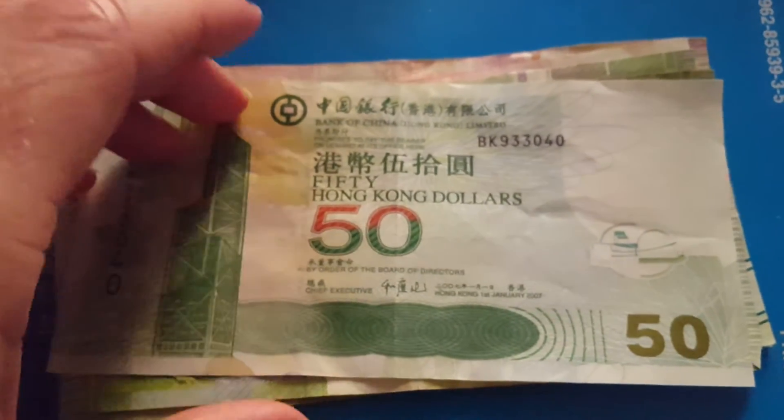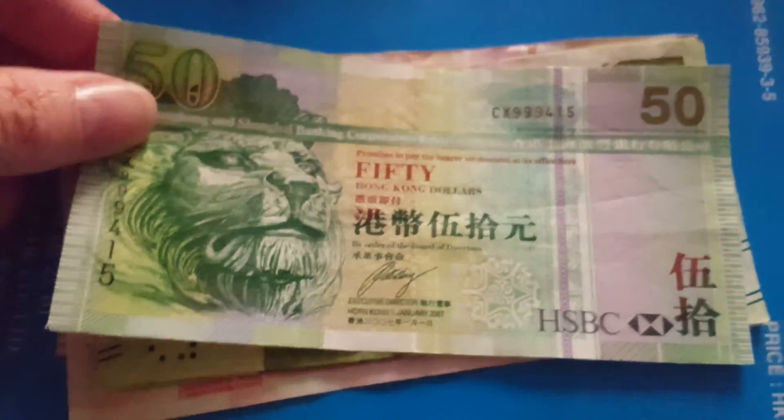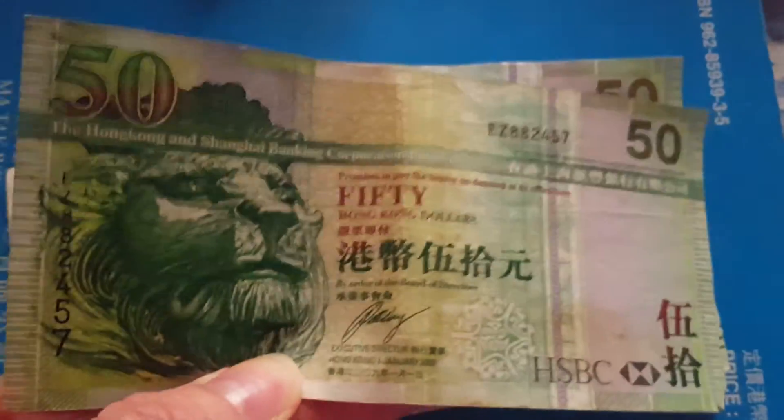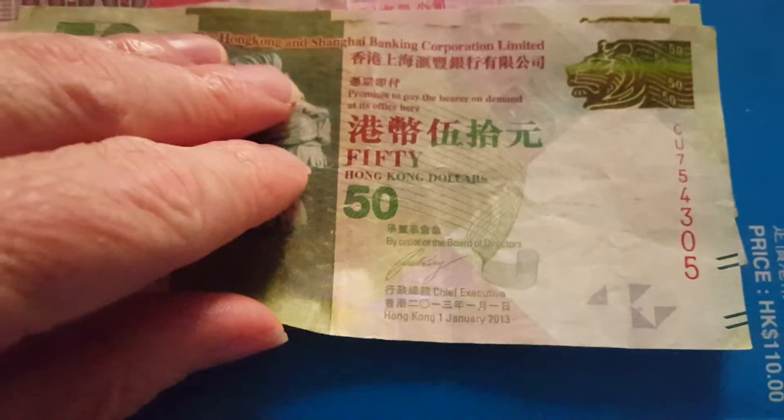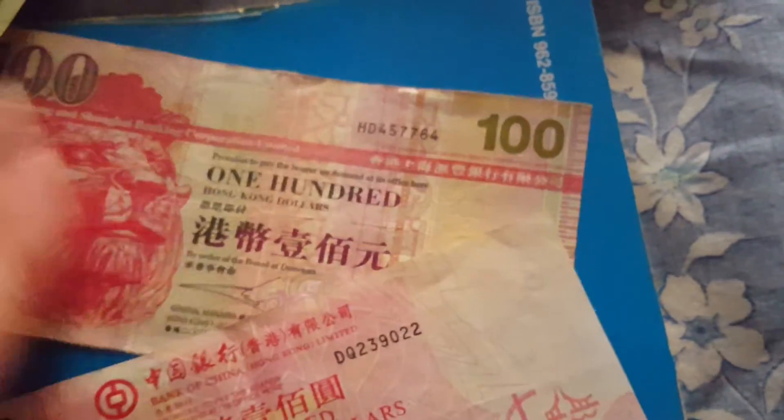Here's a 2007 Bank of China in good condition, a 2009 that is pretty well circulated — I'll just respend that one — and another 2007 that is in better condition than the other one. This is actually the best series to collect for Hong Kong banknotes.